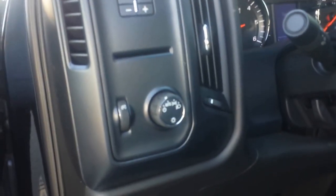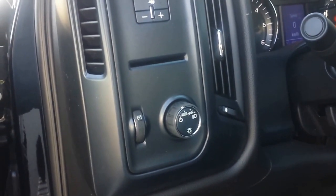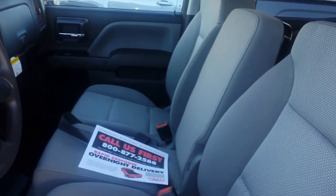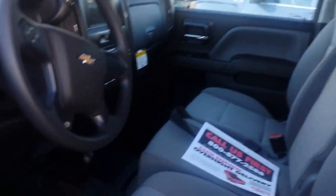You've got your electronic brake controller right here, and your four-wheel drive is down on the floor. It is a 40-20-40 split, so you can put six people in here while you're pulling the boat to the lake this summer.